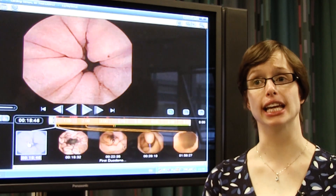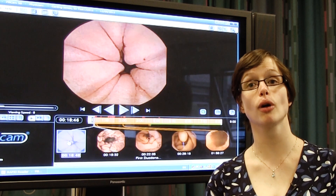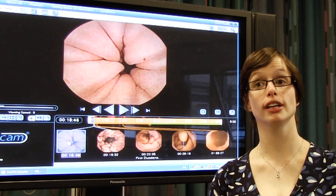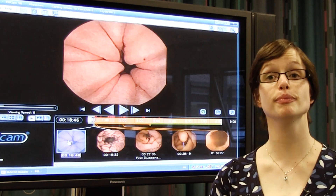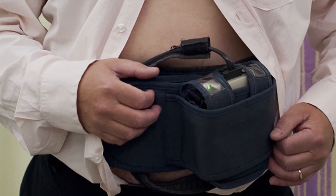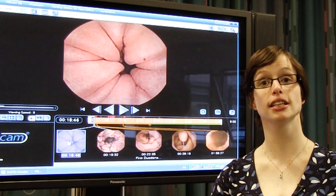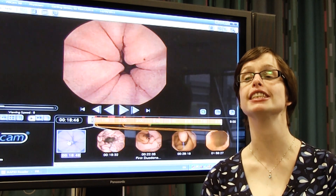So what actually is a wireless capsule endoscopy? You may have heard of it as the pill cam. It is a very small camera that you can swallow — it's the size of a pill — and it takes pictures of your insides, specifically your gut, and transmits them to a little recorder that you wear as a belt. It can do this for eight hours, going all the way from swallowing it to when you pass it. It's only used the once, so you don't have to worry about recycling.